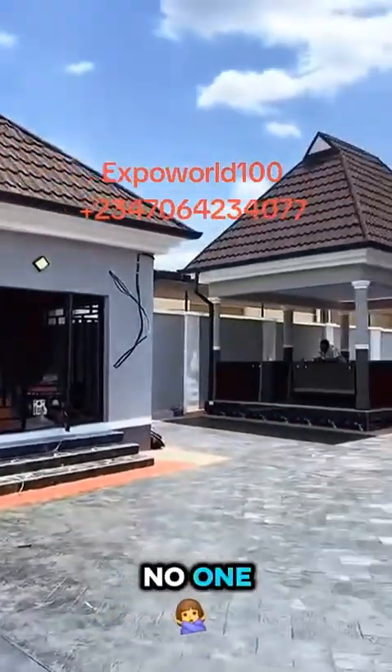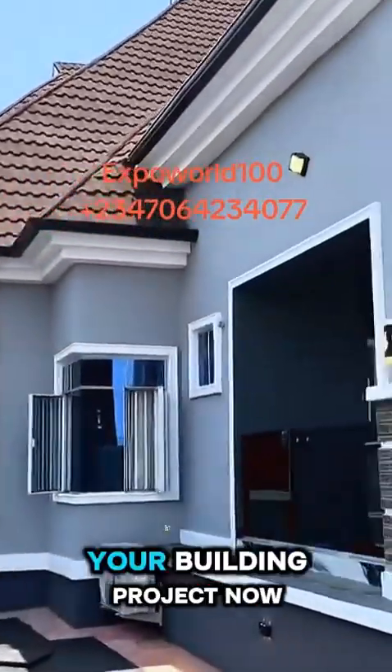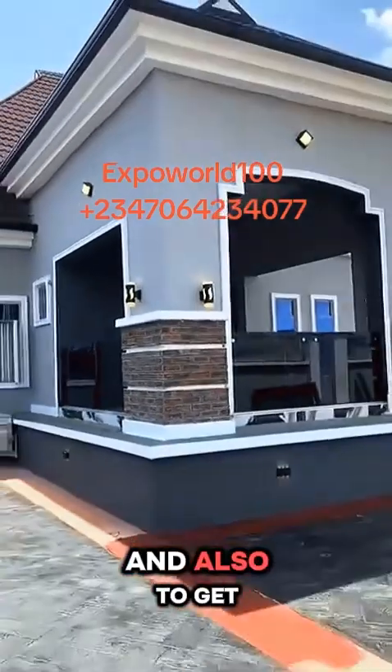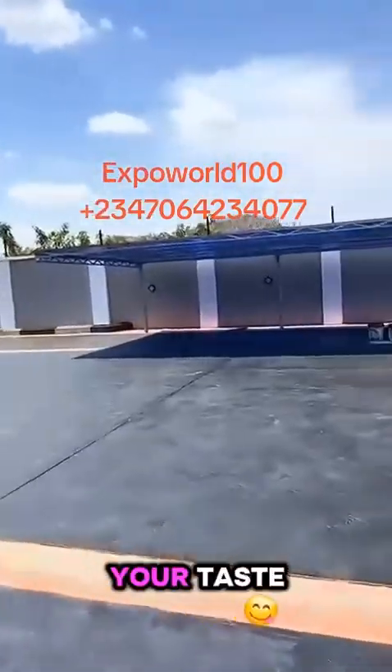Remember, inflation waits for no one. Call 070-642-34077 today to start your building project now, and also to get your architectural, MEP, and structural building plan designed to match your taste, style, and standards.